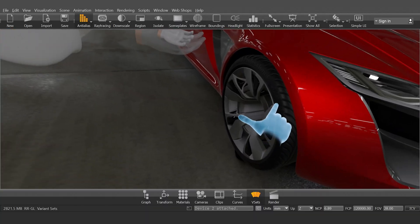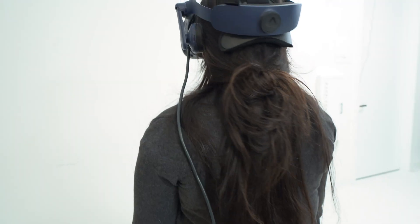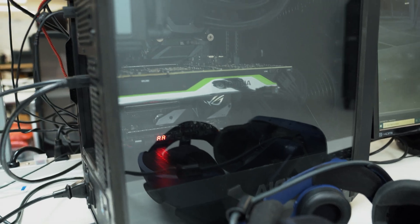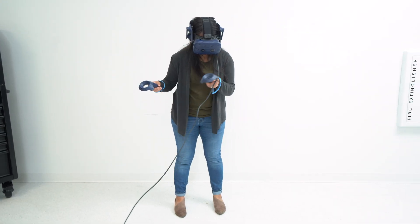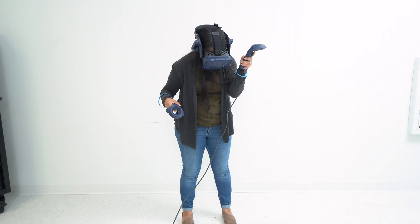However, in the past, VR and AR required some serious compromises. Users had to be tethered by a cable to a workstation, limiting freedom of movement and making it difficult to collaborate with stakeholders in other locations.